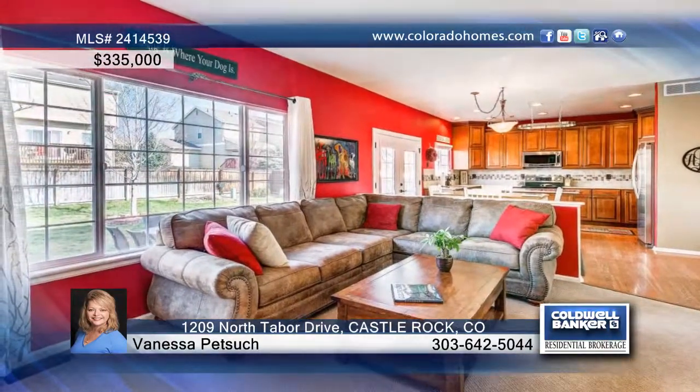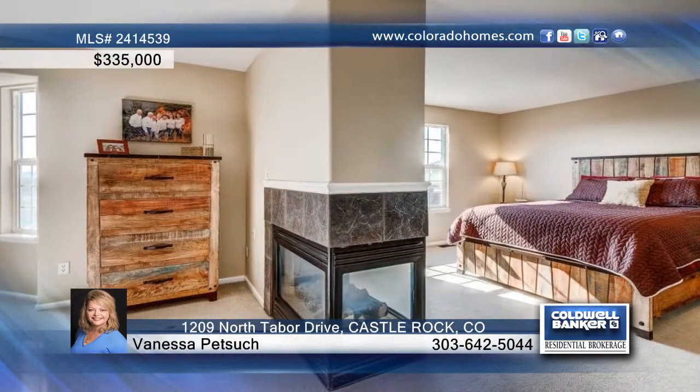The main floor has an oversized family room with a beautiful fireplace and mantel, laundry room, and eat-in kitchen with French doors that lead out to the spacious backyard.